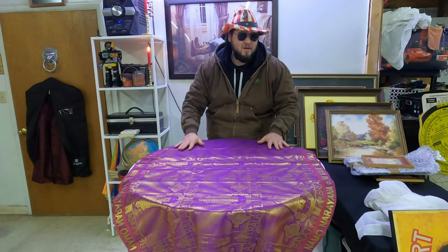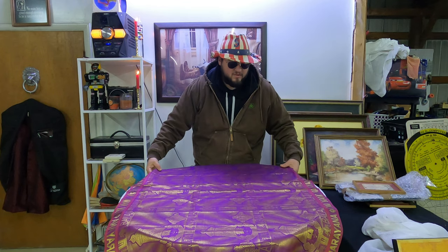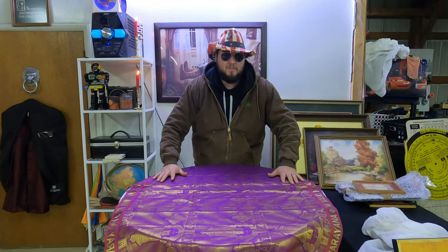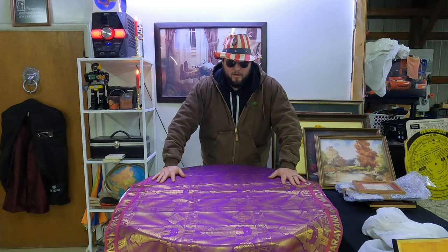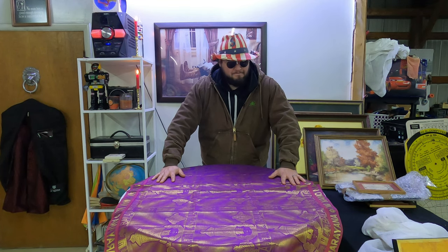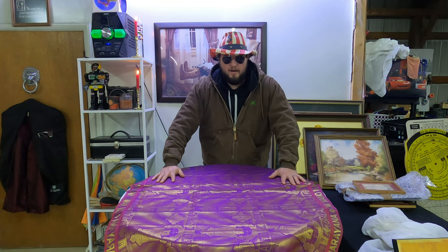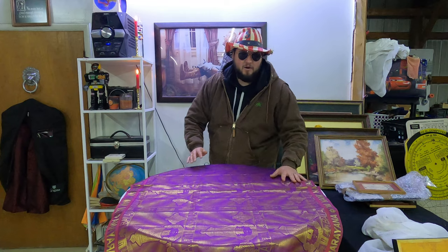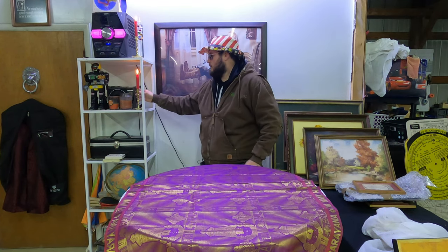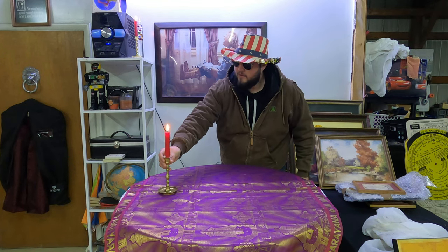Alrighty guys, welcome back to Chase Thriss. Today we have some interesting finds to show you from the same $120 antique unit. We have some antique paintings and some antique furniture to go through and show you guys. It should be very exciting, like an Antiques Roadshow type deal. I tried to figure out some of this furniture by watching Antiques Roadshow for an hour straight and I kind of wanted to gouge my eyeballs out. It was so boring, but there's a lot of information on there.